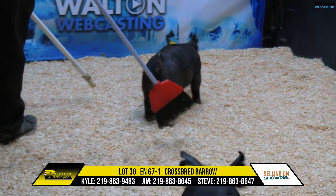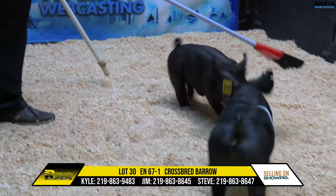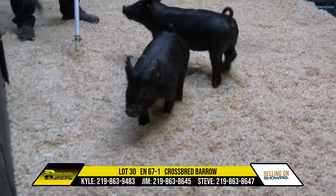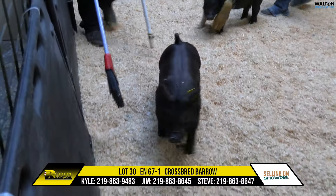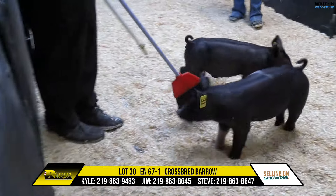He comes in a pretty fault-free package too, Kyle — very extreme pieces in this one, a very unique pig and a fun one to look at. This is Lot 30, a crossbred barrow.